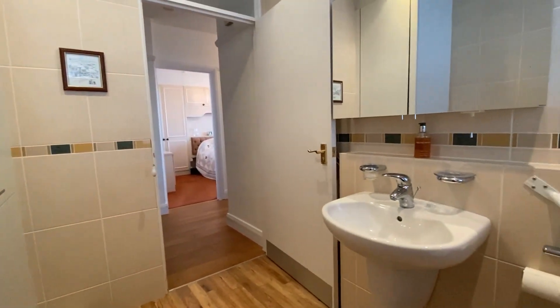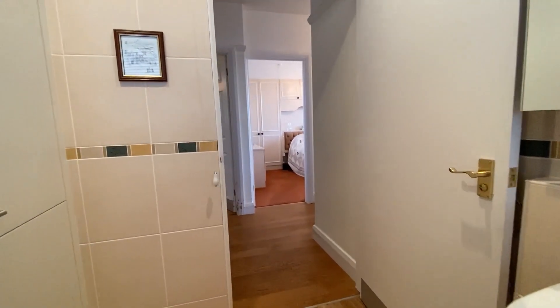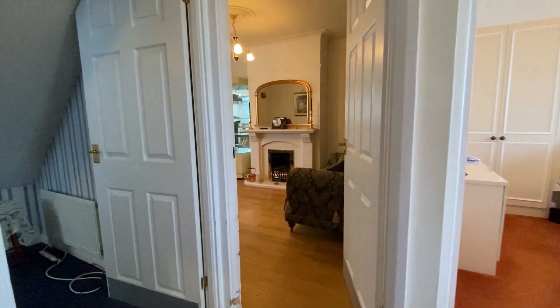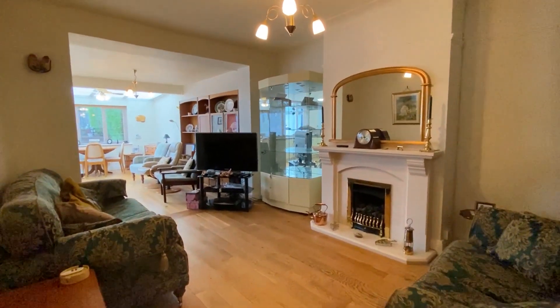Just coming back out of the bathroom, we'll go through and take a look at the lounge. With this one we've got a nice big open plan lounge area which opens through into the kitchen and then on to a dining space as well.